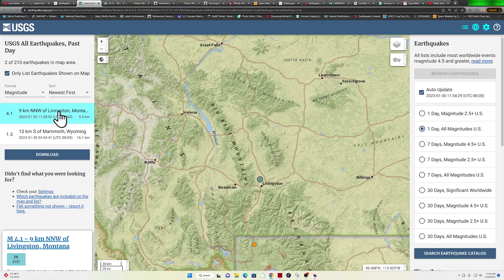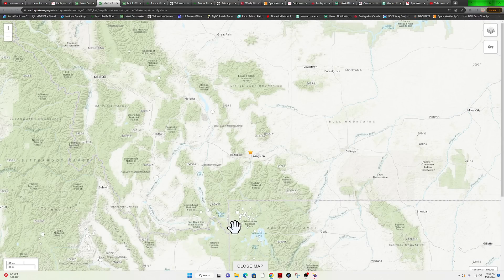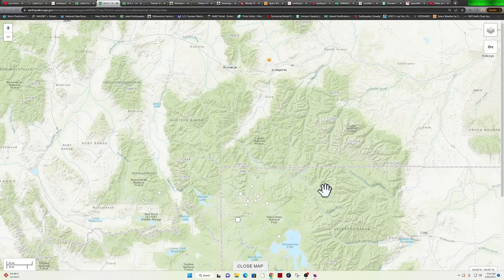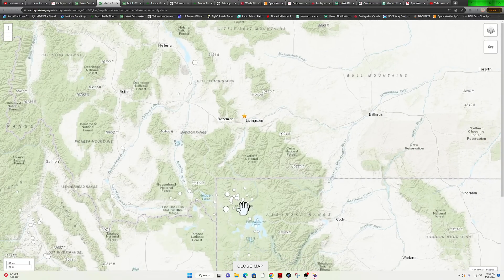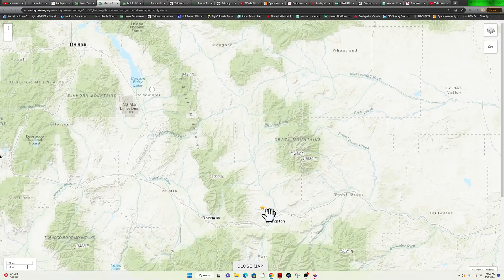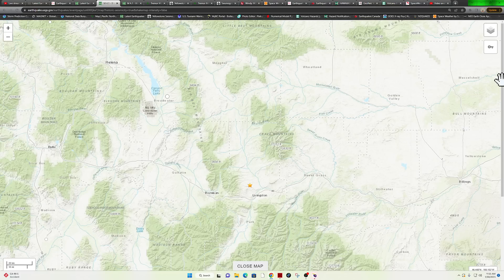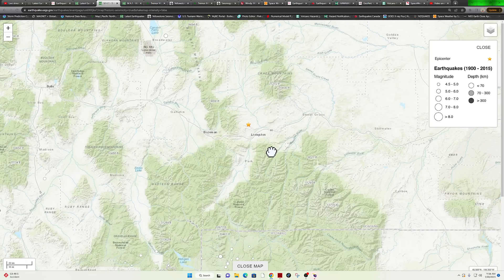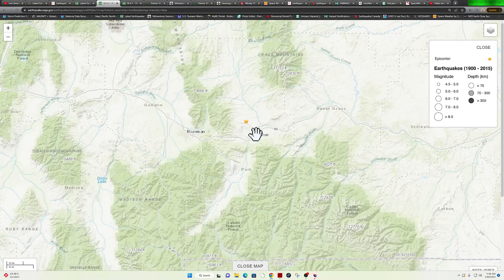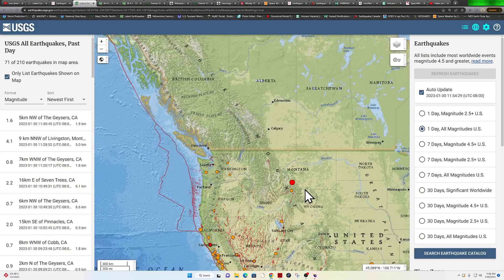I'm curious about historical data for the Montana area. Yellowstone does get some big earthquakes — it didn't blow. Just because it gets some big earthquakes on occasion doesn't mean that super volcano is getting ready to blow. We would be seeing sixes and sevens on a daily basis along with a whole bunch of uplift on the GPS stations, but that's not happening. Up here where this 4.1 just struck, I'm not seeing any historical data — this map shows 4.5 and above, and this one's just below that at 4.1. Either way, things are shaking a little bit there in Montana.